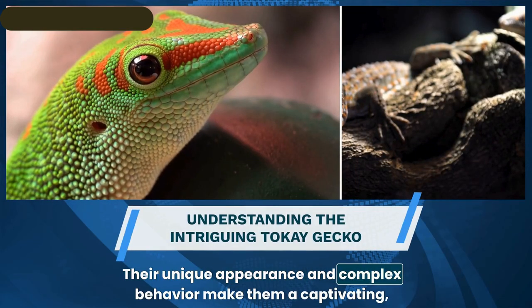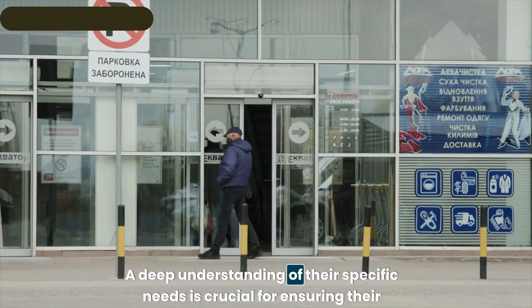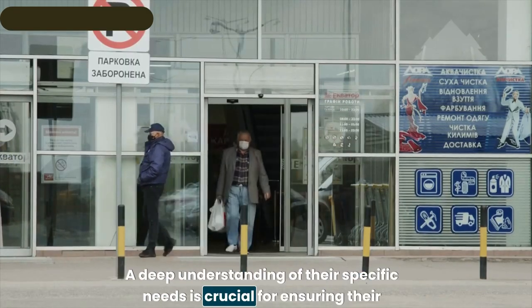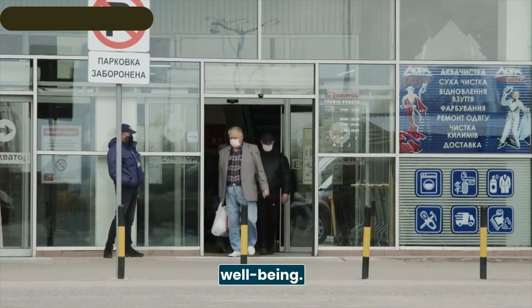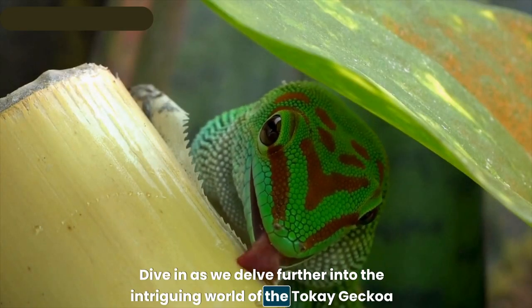The tokay gecko's unique appearance and complex behavior make it a captivating though demanding choice. A deep understanding of their specific needs is crucial for ensuring their well-being, as they are a companion that is both extraordinary and presents its challenges.